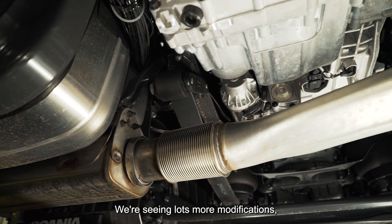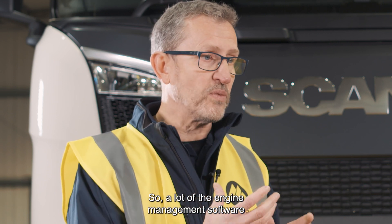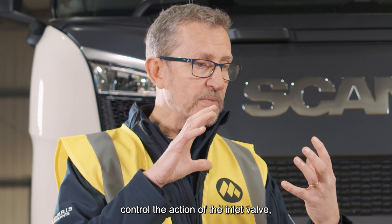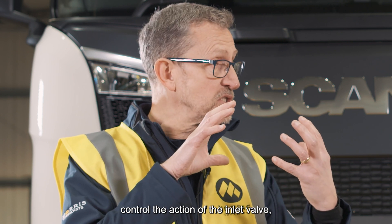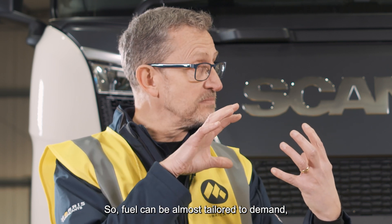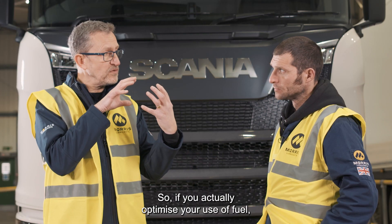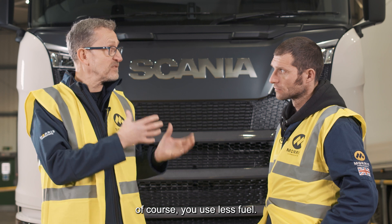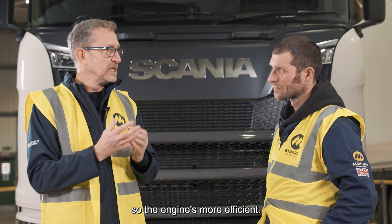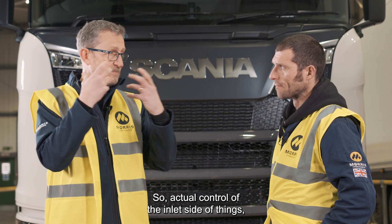We're seeing lots more modifications and engine management software is changing as well. A lot of the engine management software is improving to a point where they can very carefully control the action of the inlet valve in terms of how much fuel is coming in. Fuel can be almost tailored to demand, fractions of a second by fractions of a second. If you actually optimize your use of fuel rather than slightly over-fuelling, you use less fuel and therefore produce less CO2, so the engine is more efficient. Actual control of the inlet side of things is improving dramatically.